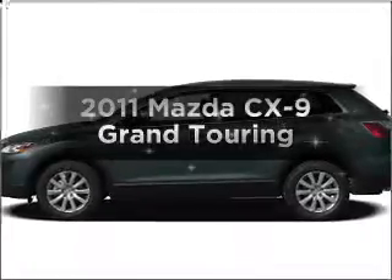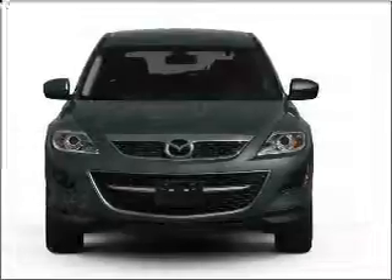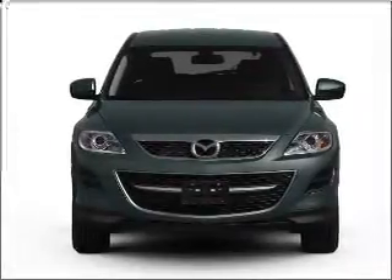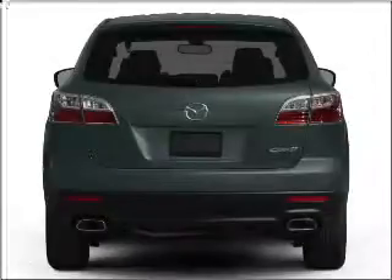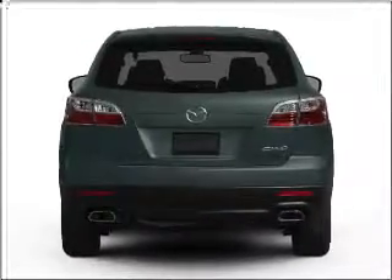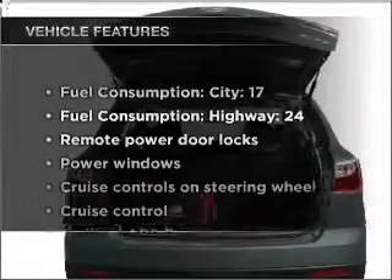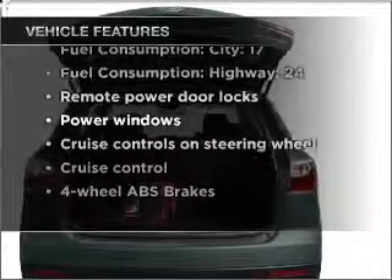Imagine yourself in this 2011 Mazda CX-9. If you're looking for a first-rate auto, this one could be yours today. With a solid six-cylinder engine that responds smoothly to its six-speed automatic transmission, anti-lock brakes help you bring your vehicle to a safe stop. And with these notable features, you won't want to miss out on the opportunity to own this amazing vehicle.